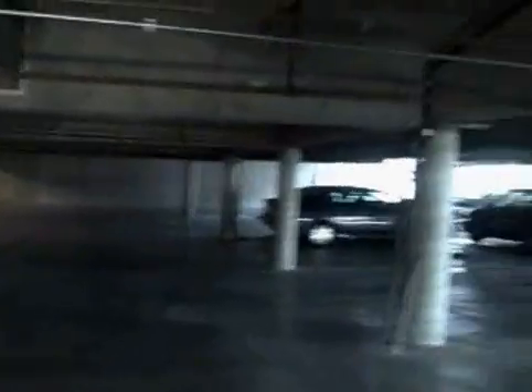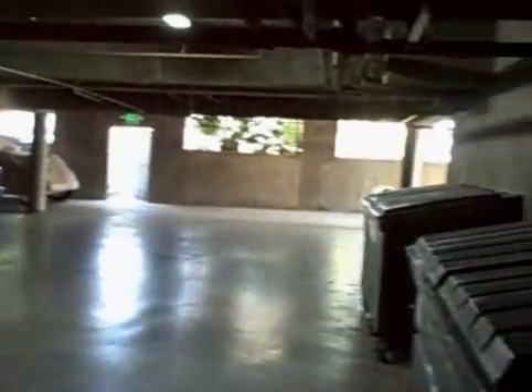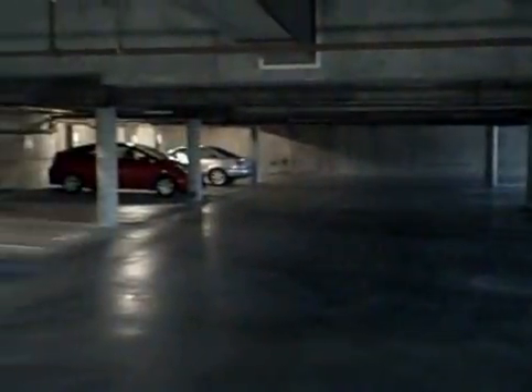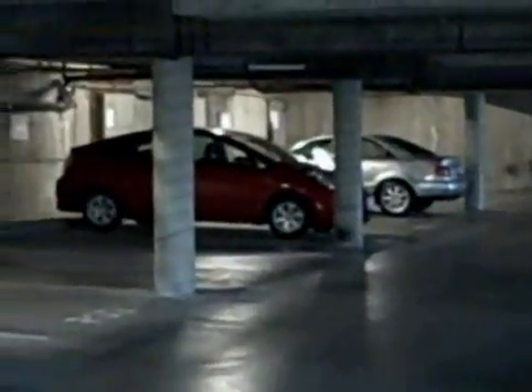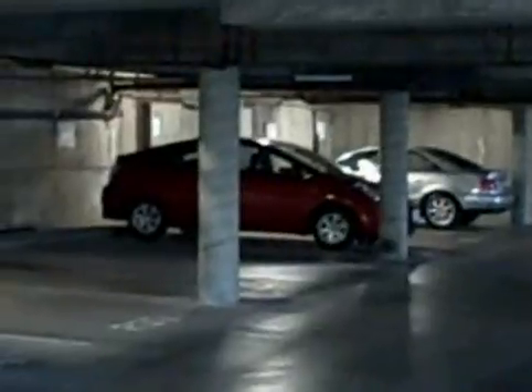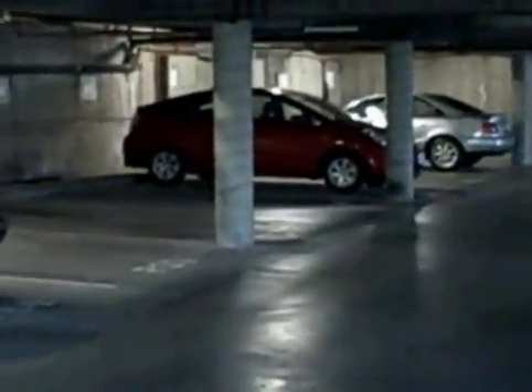So here we are in the garage. This is the garage where we park the cars, which is fairly obvious. Trash bins, including recycling. And there's Pixie. You can kind of see her. I'm going to get a little closer. That's as close as I'm going to be able to get. And then I'm going to back out again.